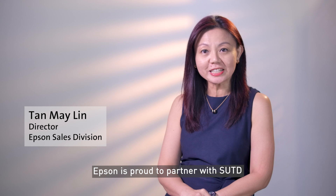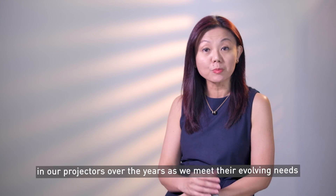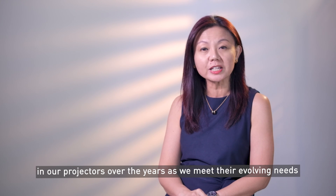Epson is proud to partner with SUTD. We're happy that SUTD continues to have confidence in our projectors over the years as we meet their evolving needs.